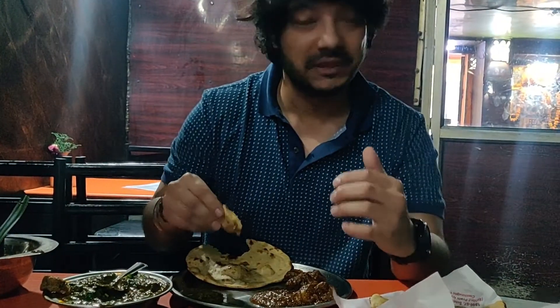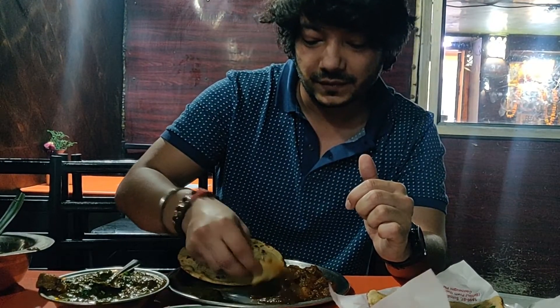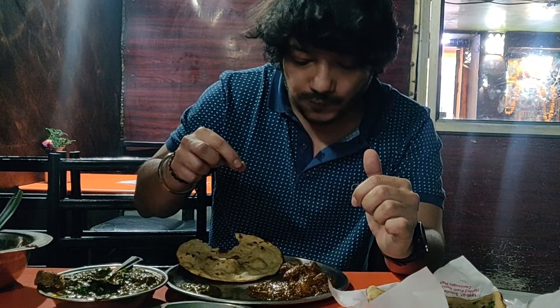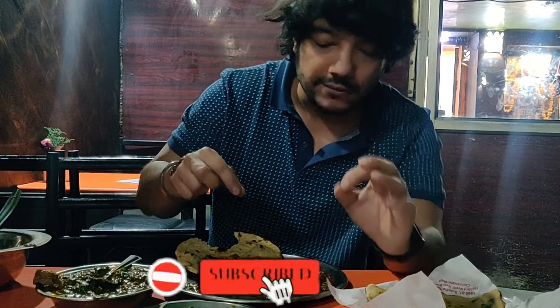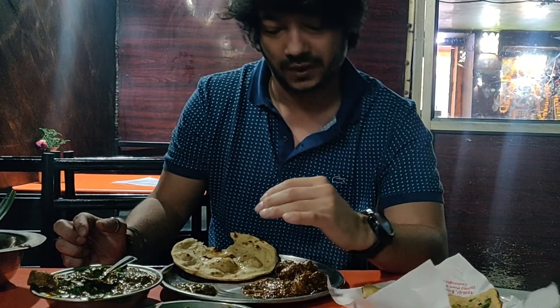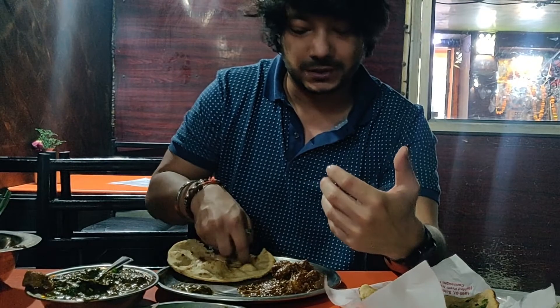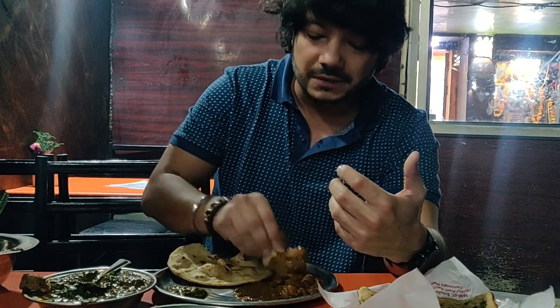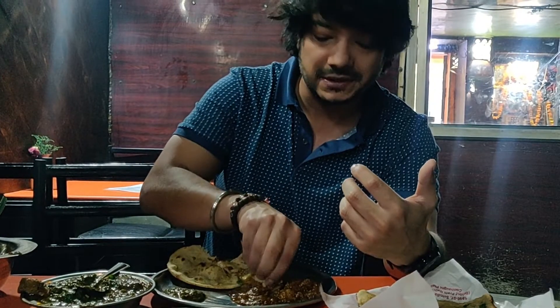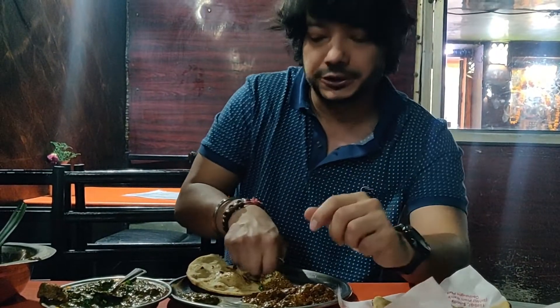Today we are having our keema meat and saagwala tasting. I will taste it and tell you how it is. It's very good — it tastes very homey, like home-cooked food. It's not spicy at all, which is good. It's really nice, smooth, and tender. The keema is quite chewy and has a hearty texture.